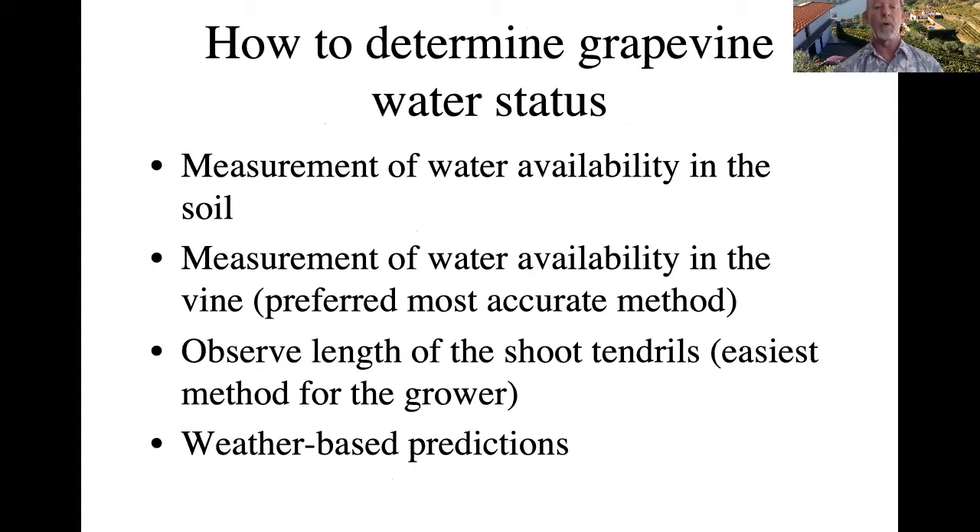How do you determine grapevine water status? You can measure water availability in the soil, but one caveat is that where you detect water is not necessarily where your roots are. I prefer to measure the water status of the vine itself, because the vine can tell you whether it's getting access to water. You cannot know where its root system is, but the vine's water status will tell you whether its roots are getting an adequate water supply. You can also observe the plant visually, looking at the length of shoot tendrils, or use weather-based calculations.